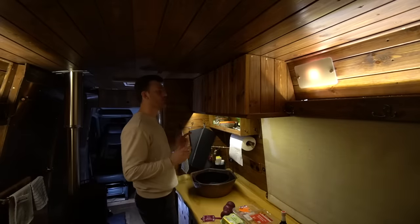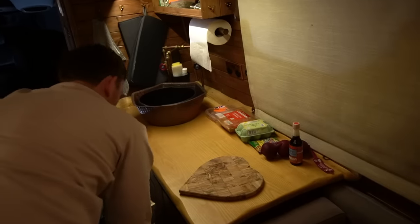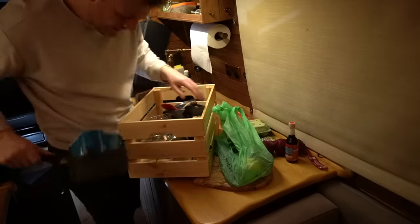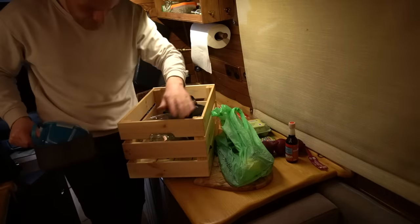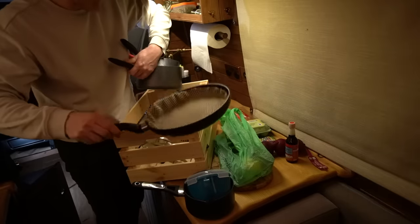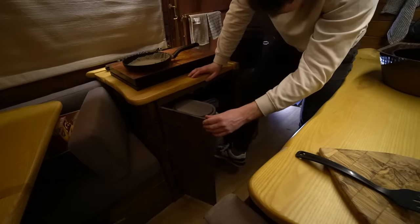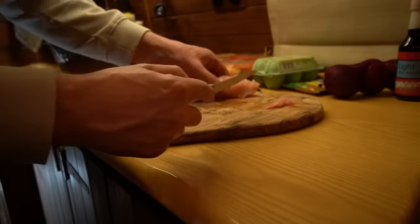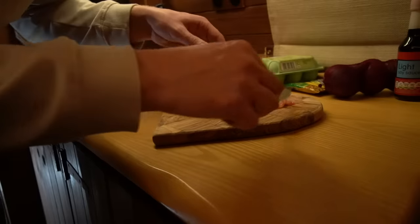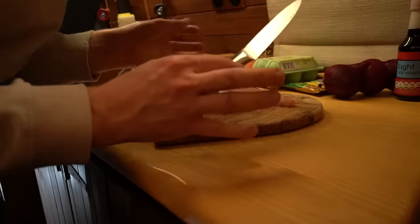Here comes the really fun part of trying to figure out where everything is in a van that isn't your own. I used to have these Ikea boxes in my Ford Galaxy - I bloody love these, they're brilliant. Oh, that's really made me reminisce on the good old days. There's the frying pan. You know what a chicken breast looks like? It looks like one of those fake breast pads that I'm sure my mum used to wear back in the day. Sorry mum, you're going to absolutely kill me.